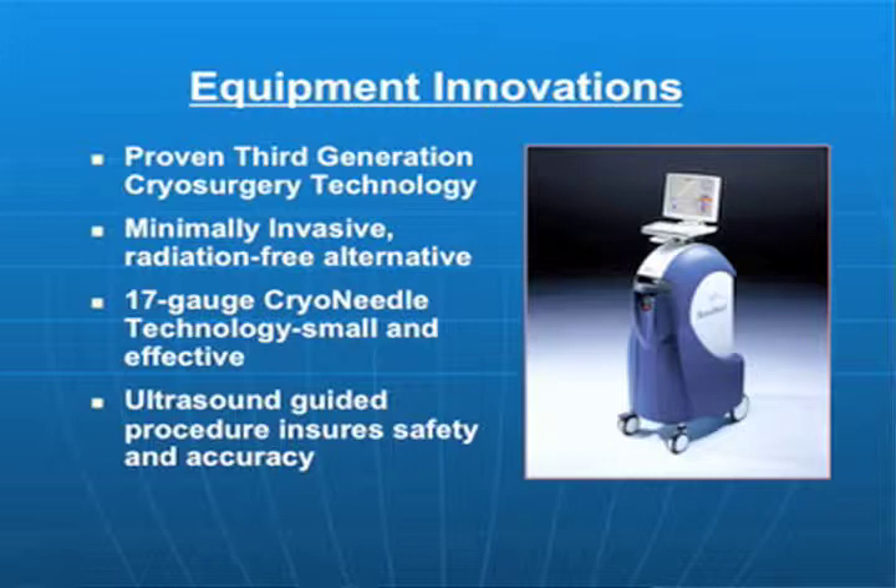This is one of the cryomachines. The application can be either in a global sense, where if we're dealing with a particular diseased organ, we can destroy the entire organ. It can be a subtotal event, meaning that we choose to apply this technology to only a portion of that organ system.